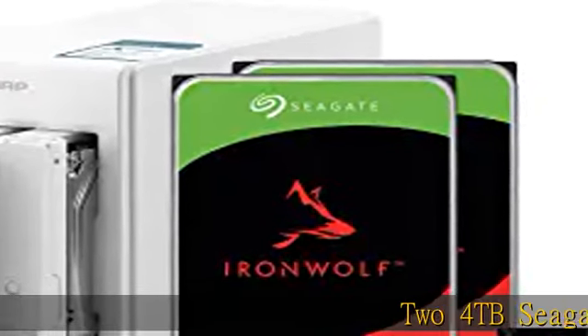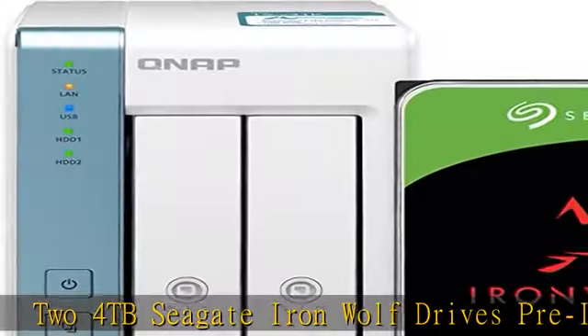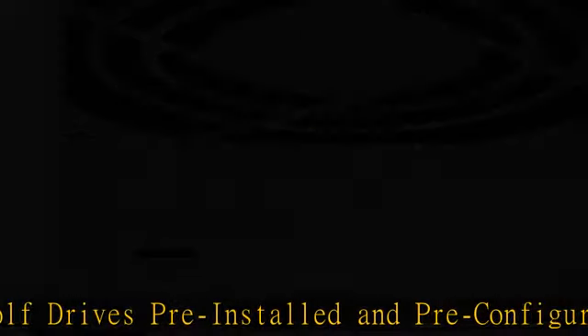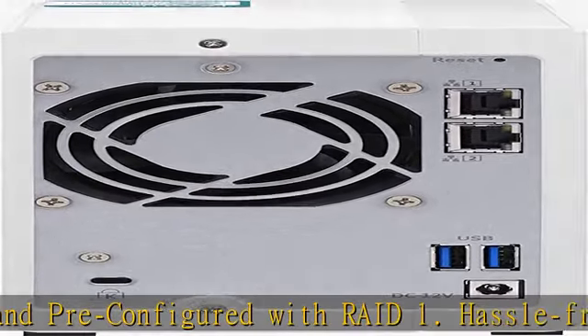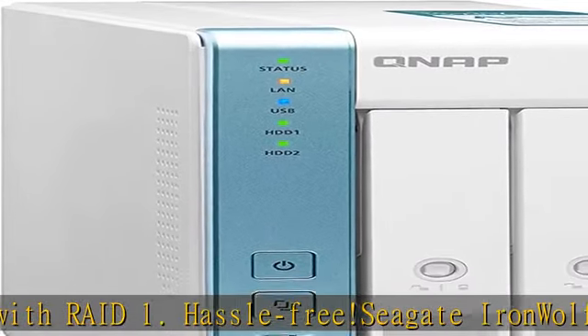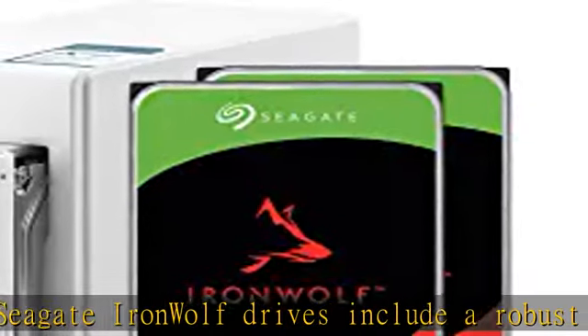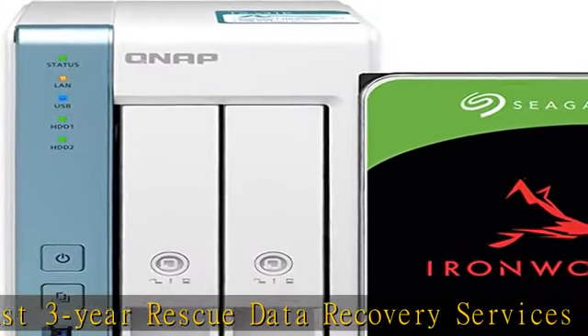24TB Seagate IronWolf Drives Pre-Installed and Pre-Configured with RAID 1. Hassle-free. Seagate IronWolf Drives include a robust 3-year rescue data recovery services plan. Nupuna Labs AL214 Quad-Core 1.7GHz Processor, 1GB DDR3 RAM, 2x1 GBE Port, 2x USB 3.2 Gen 1 Port, 2x 3.5-inch SATA 6GBs.